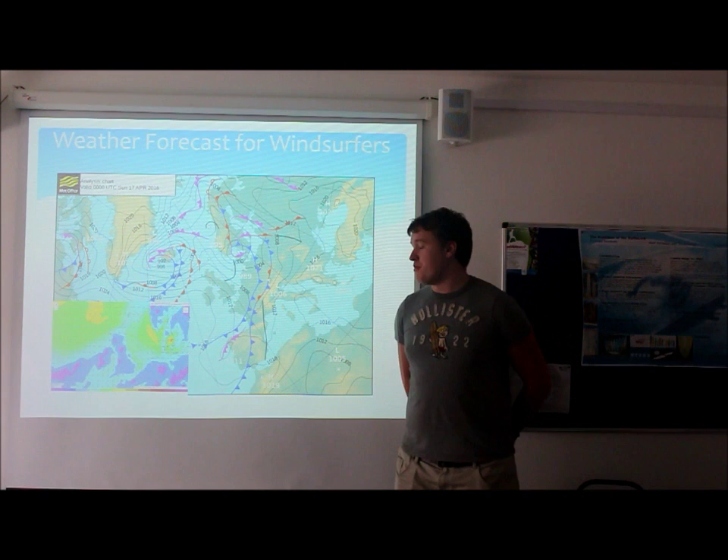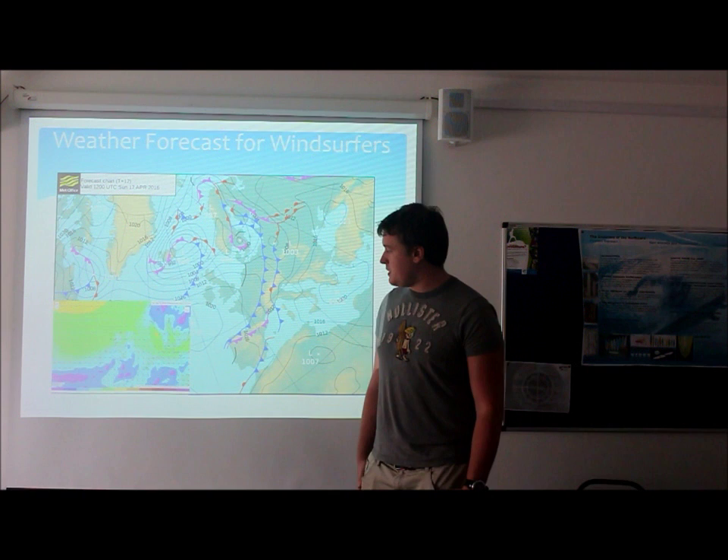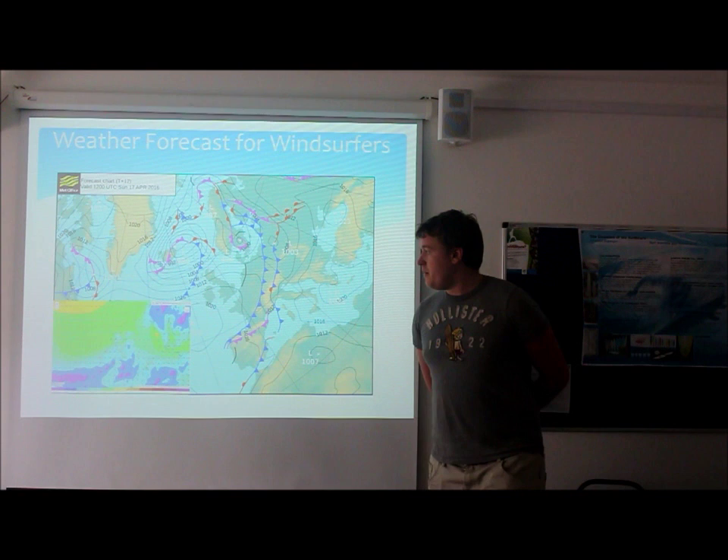As we move on into the afternoon, we're going to see a drop-off in wind speed down in Cornwall, especially on the south coast. We're going to have speeds of four to six knots on the south coast, making it a little bit too light for even beginners to get out on the water. It's also going to be an offshore wind. However, on the north coast of Cornwall, we've got wind speeds picking up to eight knots.